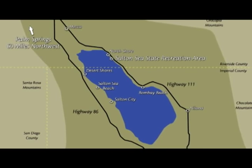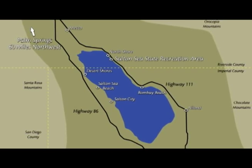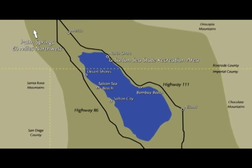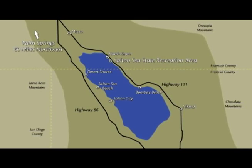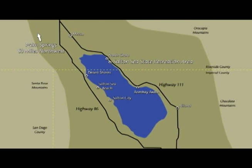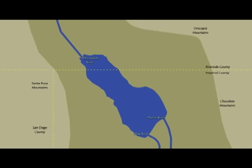The Salton Sea is located about 60 miles south of Palm Springs, along the Highway 111 corridor and the Highway 86 corridor in Riverside and Imperial County. The sea is approximately 35 miles long by about 15 miles wide. There are three inlets to the Salton Sea: the Alamo River to the south, as well as the New River, and to the north is the Whitewater River.